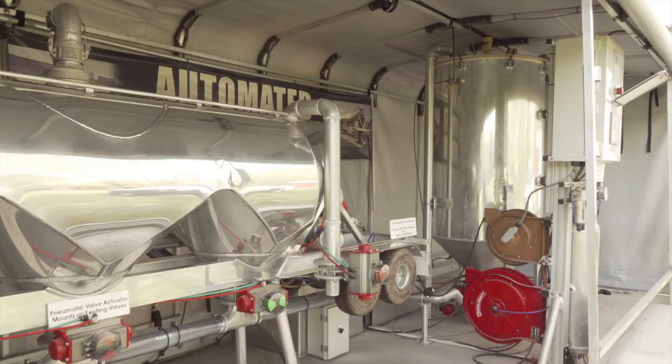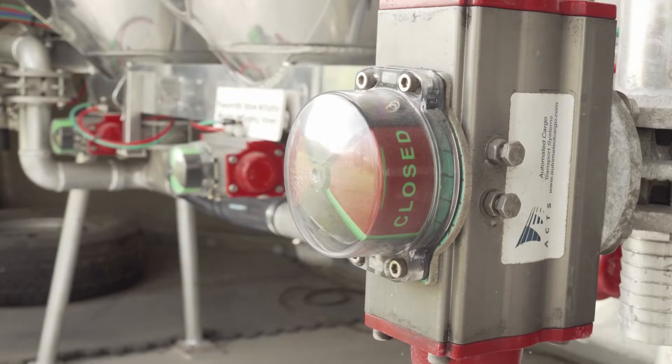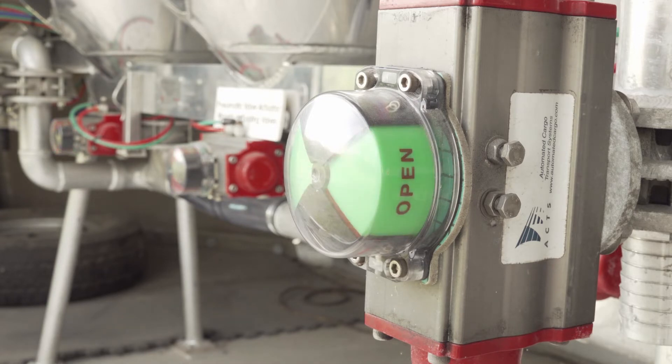After the last hopper reaches 7 psi, the system will go into the final clean cycle and clean out all the hoppers. After the clean out cycle has been completed, the blower will shut off and the silo communication panel will indicate the unloading process has been completed.